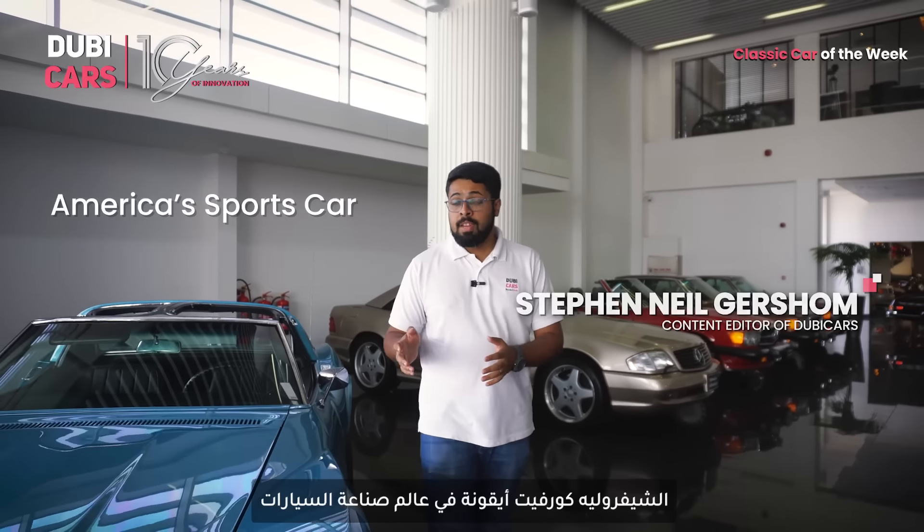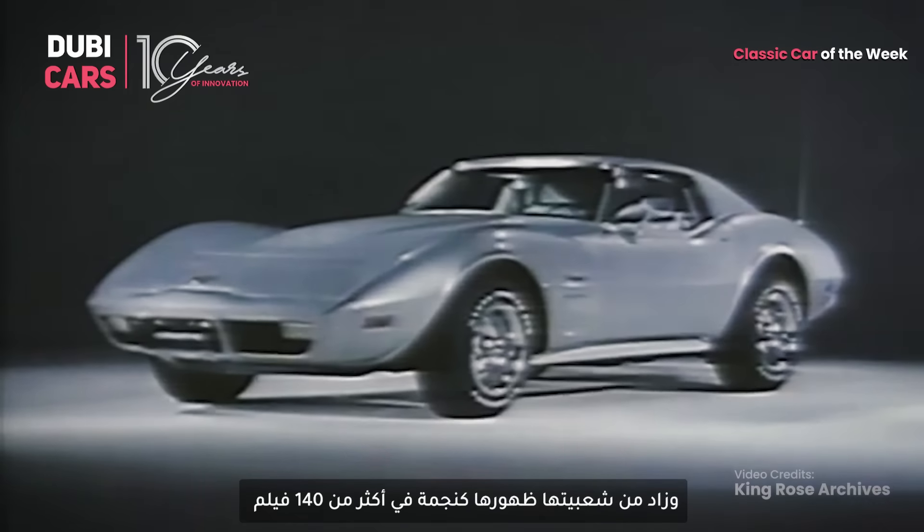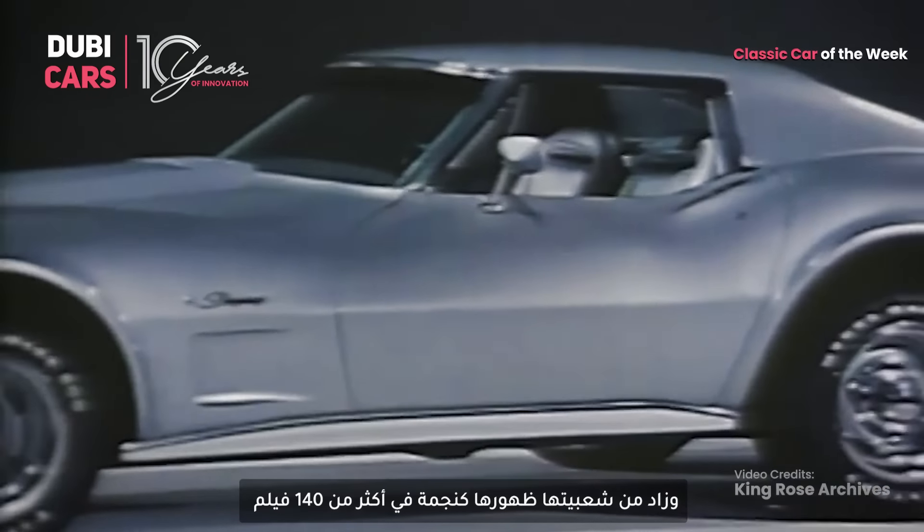Known as America's sports car, the Chevrolet Corvette is an icon in the automotive world. The fact that it starred in over 140 movies made it all the more popular.